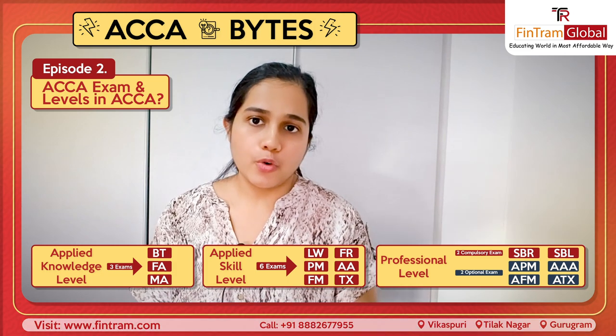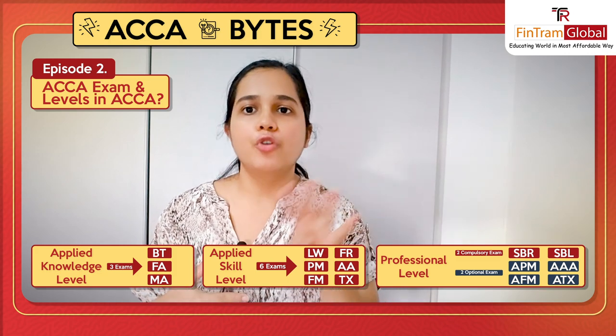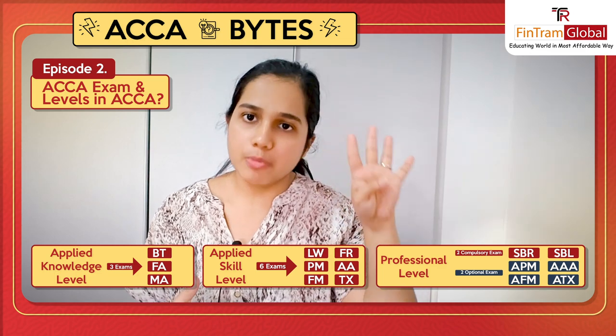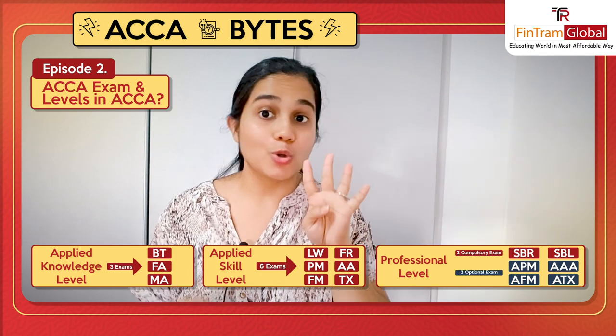Now, out of these four exams, two you have to give compulsory. And then two exams that are there, you can choose out of four papers which ones you want to give. So essentially, there will be four subjects from which you can choose two which you want to give, and two will be compulsory. So total four.